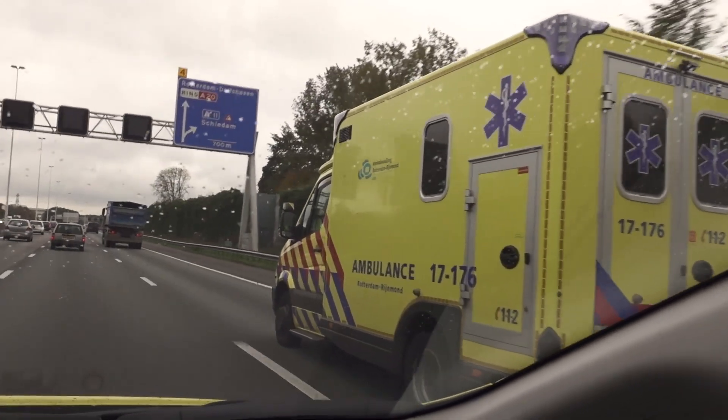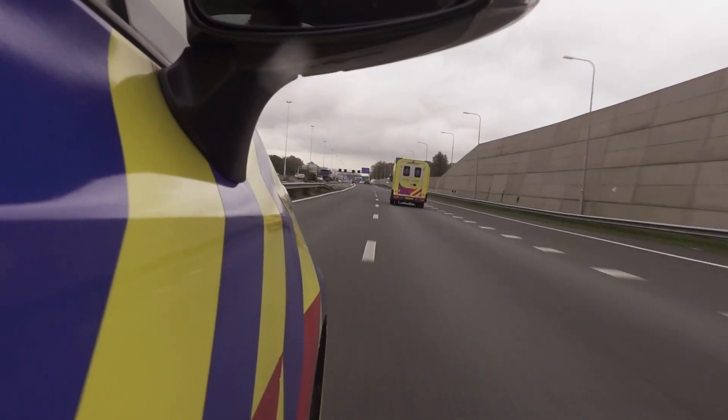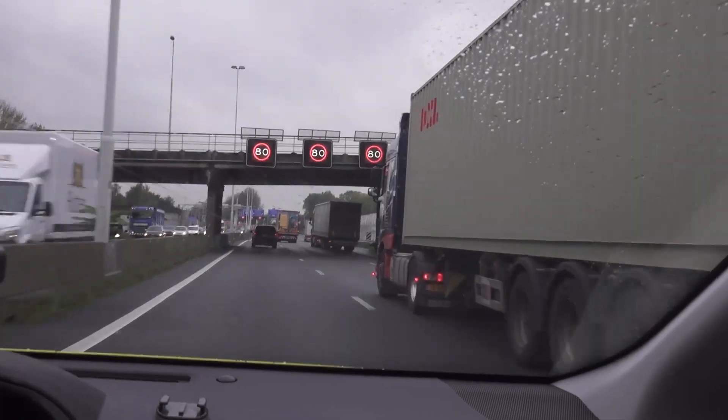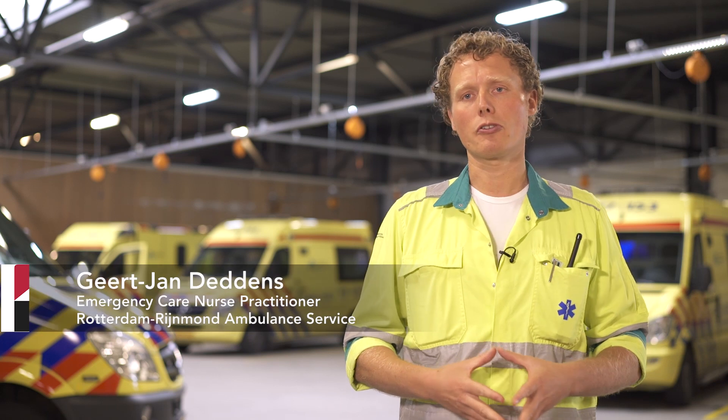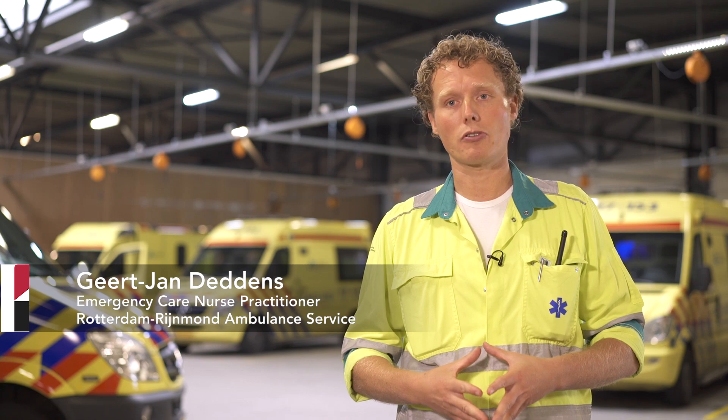The ambulance service of Rotterdam is a big service. We serve 800,000 people with 60 ambulances and also fast response cars. At the end of 2015 we started the pre-hospital assessment Rotterdam Mortec aneurysm pilot together with Sonoside and Jerome van Brussel, a vascular surgeon. We came in contact with the ambulance services and also with Sonoside and we are very happy that they offered to lend us equipment to do our pilot.